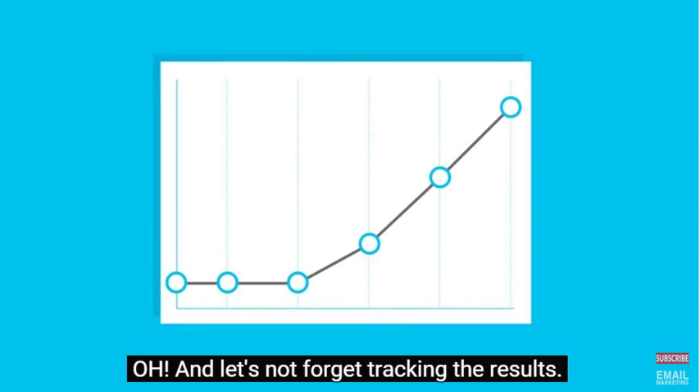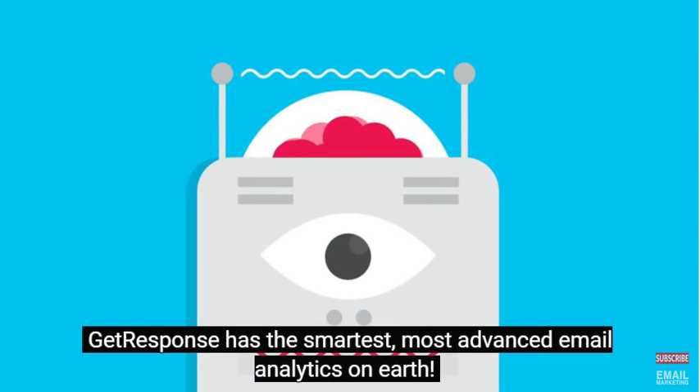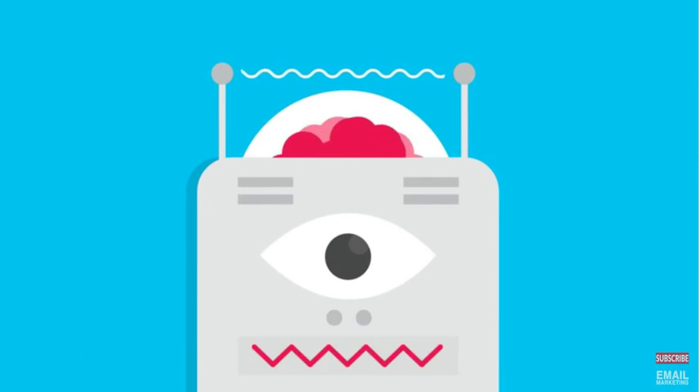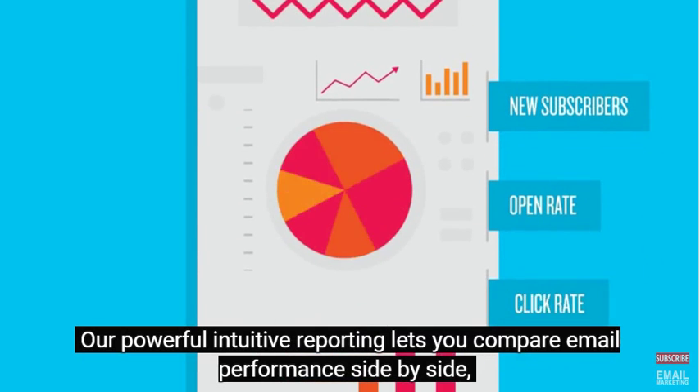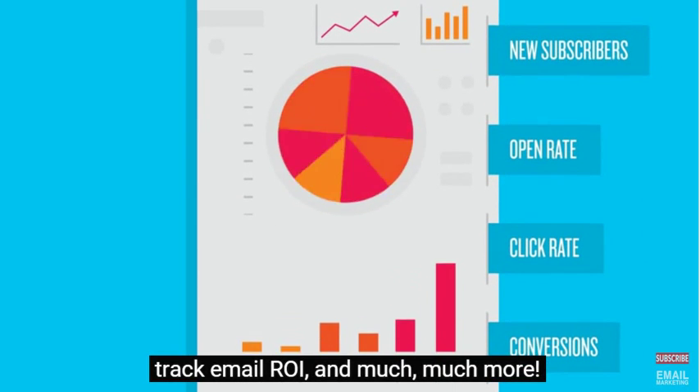And let's not forget tracking the results. GetResponse has the smartest, most advanced email analytics on earth. Our powerful intuitive reporting lets you compare email performance side-by-side, track email ROI, and much, much more.